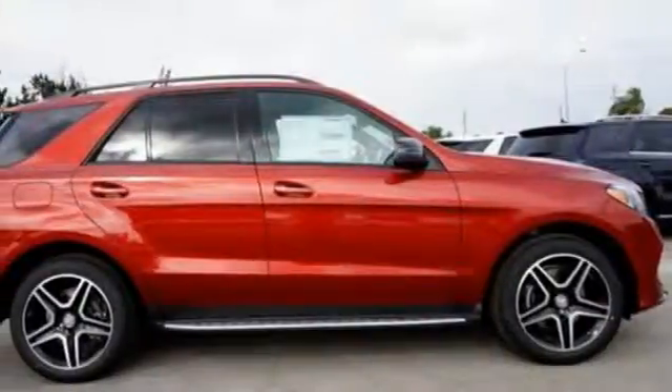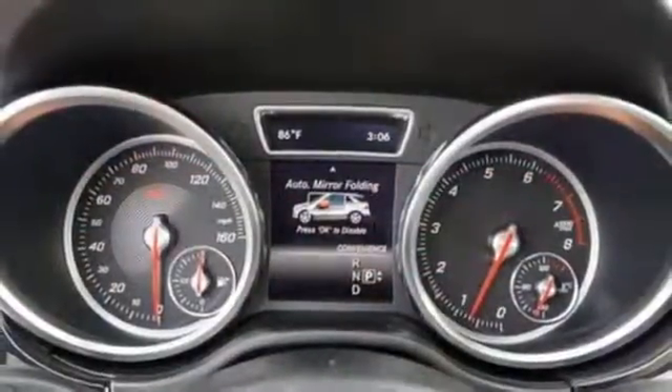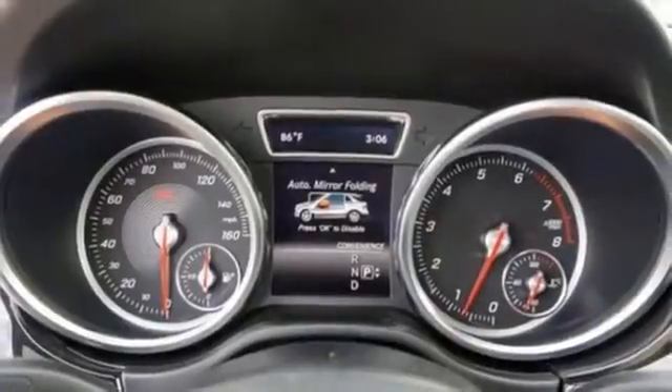Five adults will ride comfortably with ample cargo space enhanced by a power liftgate. From a website or app on your phone, M-Brace connects you to your SUV. And dual-zone climate control, Bluetooth, and heated seats help make the ride comfortable and fun.